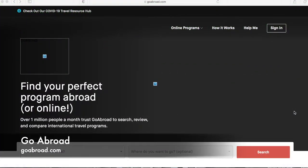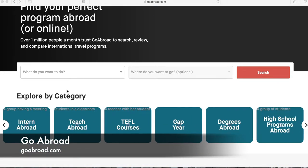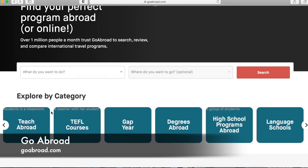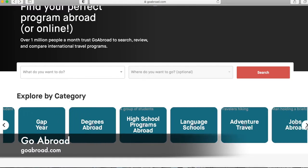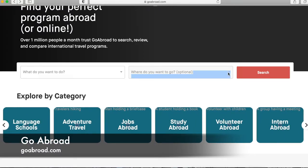Number three is goabroad.com — actually one of my favorite sites to find jobs abroad, not just teaching jobs. This is the homepage. If you scroll down, you can look for what you want to do with different categories. It's not just TEFL courses and teaching abroad — there are gap year options, degrees abroad, high school programs, language schools, adventure travel, and so many different options. There's also a 'Where You Want to Go' field for location.